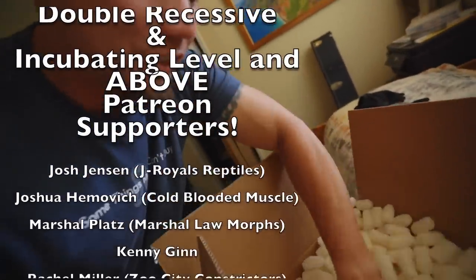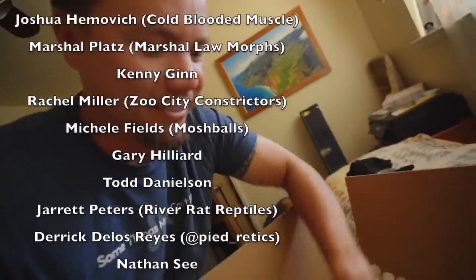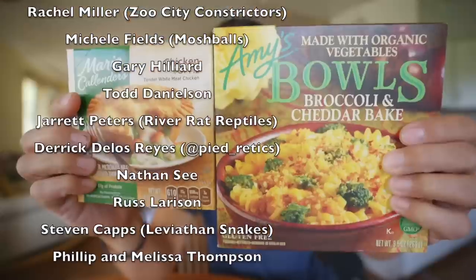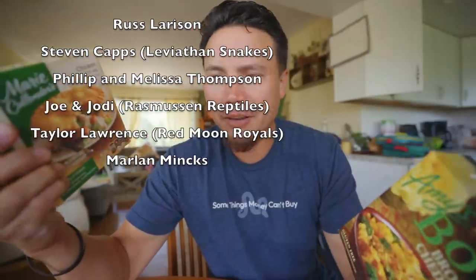Even the cornstarch-based packing puffs are starting to smell sweet. Two of my favorite quick meals — Amy's broccoli cheddar bake and Marie Callender's pot pies — they both have sugar. This is harder than it looks, folks.